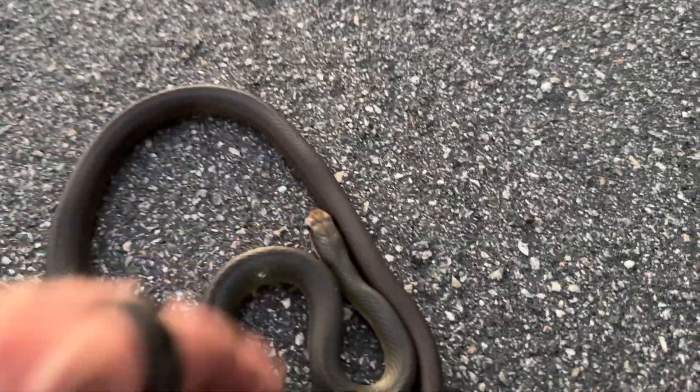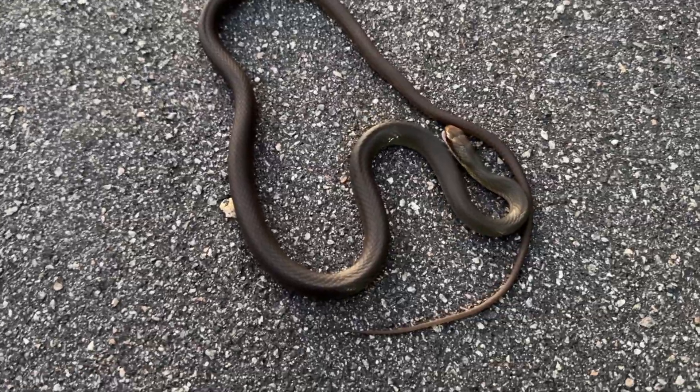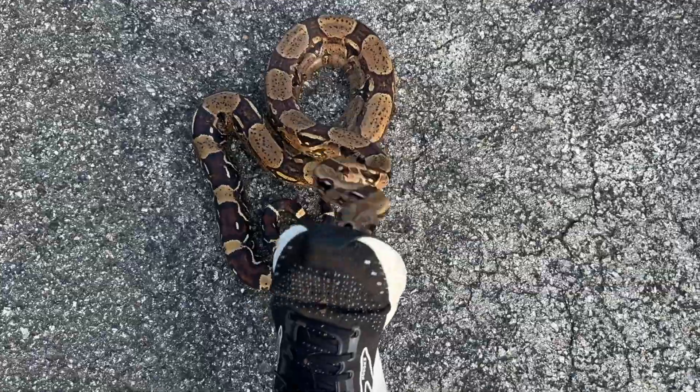Here I am back at Philly International, heading down to Miami. I have a business mastermind at the end of the week, but I'm going to head out Monday and try to find some animals Monday and perhaps Tuesday, then get along with building my business so I can keep taking more of these trips. Stay tuned and hopefully we'll find some good things.